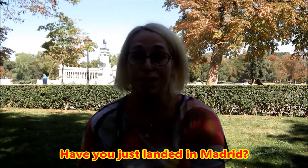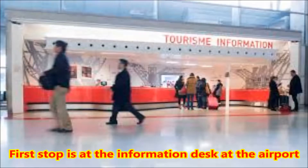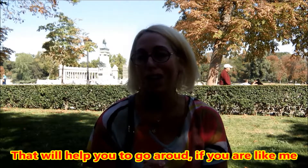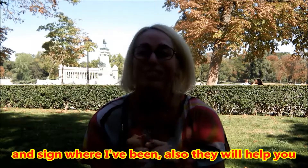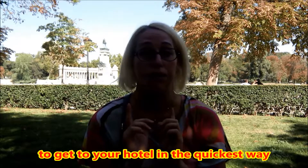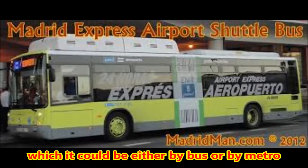Have you just landed in Madrid? First stop is at the information desk at the airport. They're very very helpful and they will give you a map of the city. They will help you to go around if you're like me, not very technologic — I like to have my map and sign where I've been — and also they will help you to get to your hotel in the quickest way, which could be either by bus or by metro.